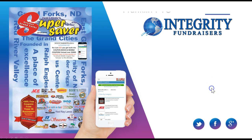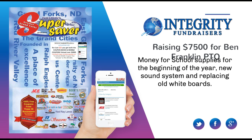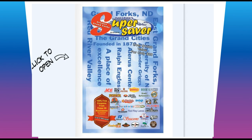Half of it goes back to your school, so we're going to be helping your PTO try to raise over $7,500. If each student sells just two or three books, we can hit that mark of $7,500. The funds will be used for school supplies for the beginning of the year, a new sound system, and replacing old whiteboards.